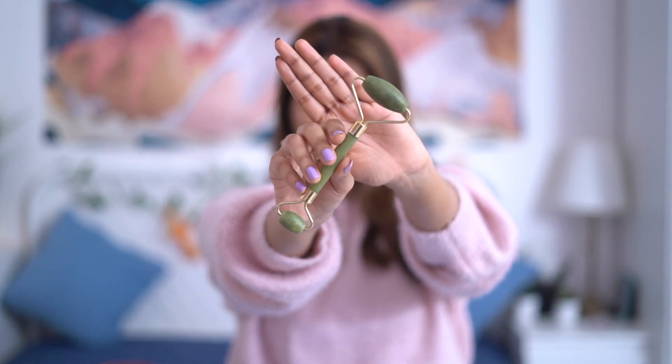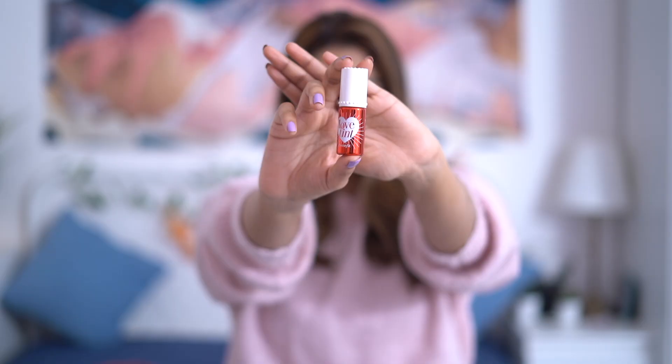The next product is skincare related — I picked up a jade roller. I've been eyeing jade rollers for a long time and finally decided to give it a shot. It's used to reduce inflammation and puffiness under your eyes, and to regulate blood circulation. You use the larger side for your jawline and face, and the smaller side for the under-eye area. Really excited to see how this works for me.